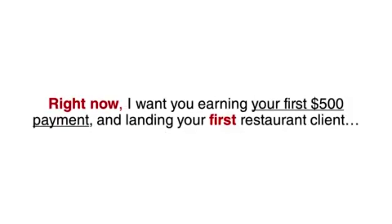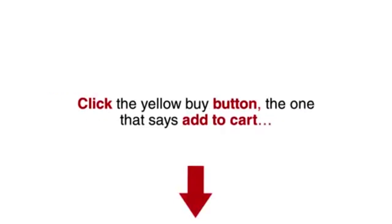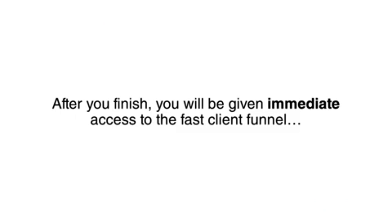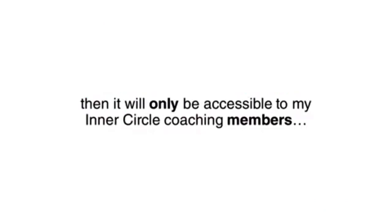Right now, I want you earning your first $500 payment and landing your first restaurant client. Look below this video right now, click the yellow buy button — the one that says 'add to cart.' Once you click below, you will be taken to our secure checkout page. Simply enter your email address and select your PayPal account or choose to pay with a credit card, then click the green checkout button. Complete the form on the next page and you're all set. After you finish, you will be given immediate access to the Fast Client Funnel. This offer is only valid for the next few days, then it will only be accessible to my Inner Circle coaching members.